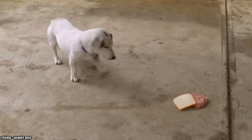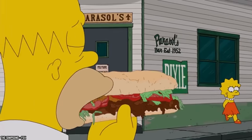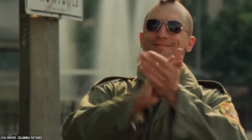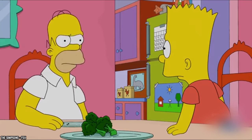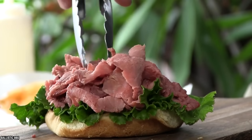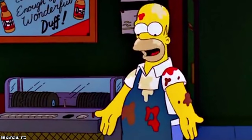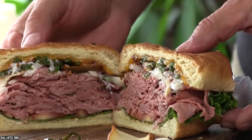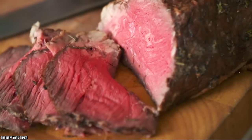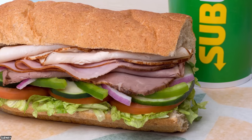Despite its overall bland and boring look, the Subway roast beef sandwich is shockingly low in saturated fats and does come packed with lots of protein, making it the perfect choice for those looking for a healthier option. While the protein might be a plus, the roast beef sandwich is also known to be filled with more sodium than you'd think. So while it is a great choice every once in a while, it is certainly not recommended for everyday consumption.